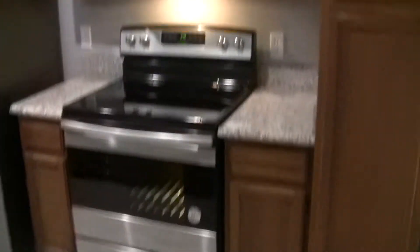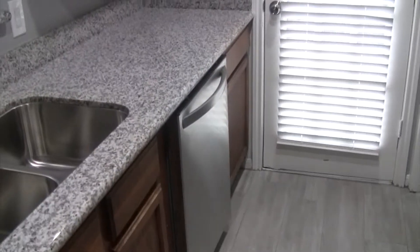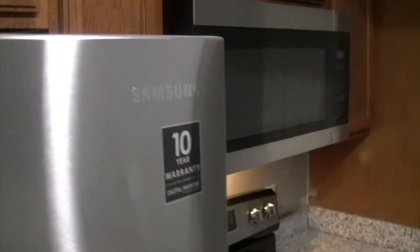Look at this gorgeous kitchen with stainless steel appliances — absolutely stunning. A total of five new faucets were added to this home. New washing machine valves. Samsung refrigerator, stove, and microwave oven.